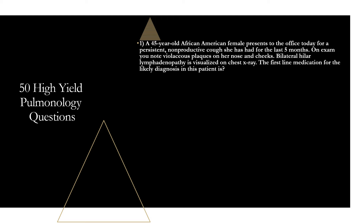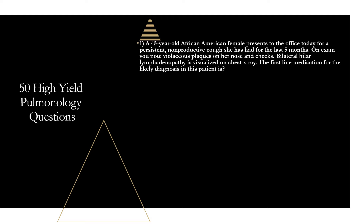Question one: a 45-year-old African-American female presents to the office with a persistent, non-productive cough for the last five months. On exam, you note violaceous plaques on her nose and cheeks. Bilateral hilar lymphadenopathy is visualized on chest X-ray. The first-line medication for the likely diagnosis in this patient is oral corticosteroids. This patient has a classic presentation for sarcoidosis.